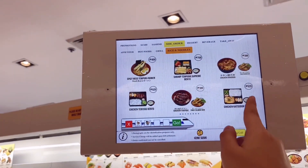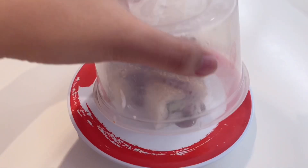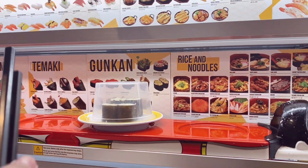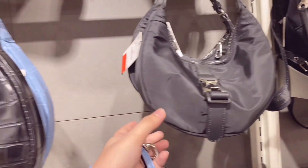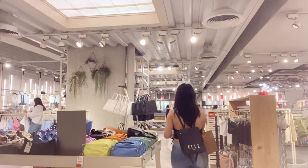So guys, kakain muna kami — nandito kami ngayon sa Genki Sushi. Ito yung restaurant na may parang airplane sa gilid. Yun yung magda-deliver ng food mo. Ito favorite ko dito, chicken teriyaki. Sobrang sarap na ito.